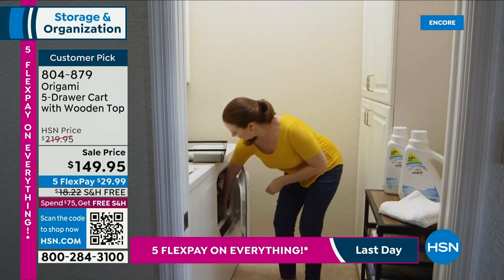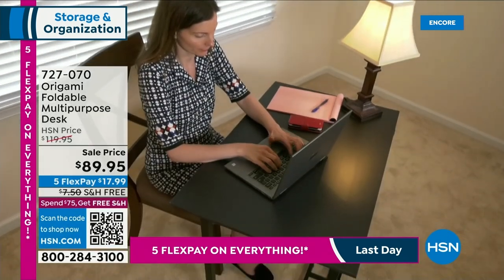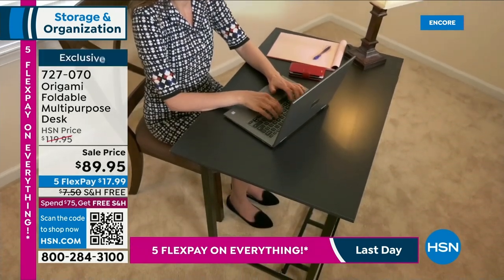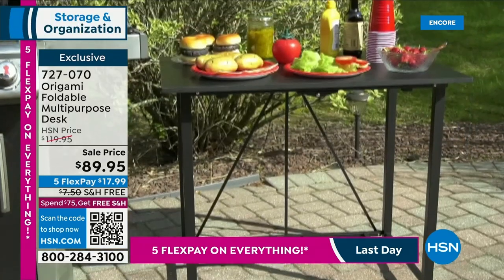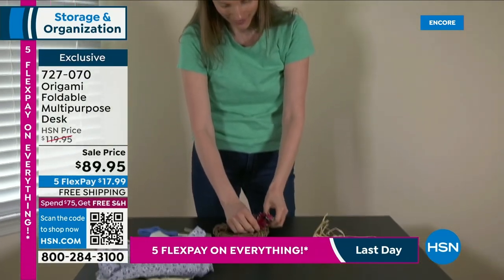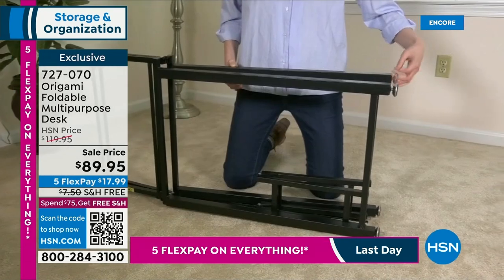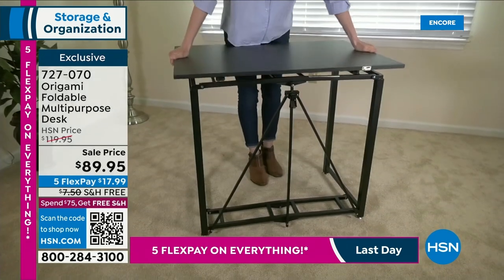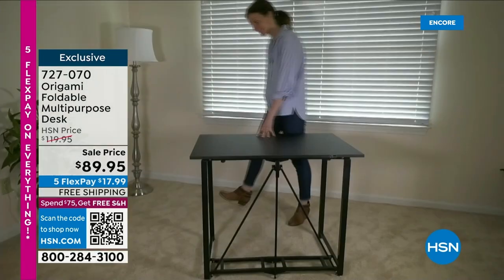For all of you working from home, with kids doing homework, or needing an extra tabletop for puzzles, games, or projects — this is our amazing foldable multi-purpose desk for $89. All origami is on five flex pay and free shipping tonight. We're going to help set you up for success in 2023, whether you're going back to school, starting a new job from home, or just decluttering. Decluttering is very therapeutic — it just makes you feel good when everything has a place.